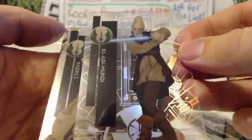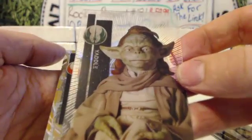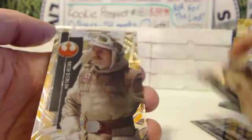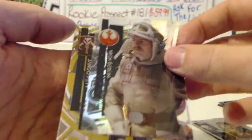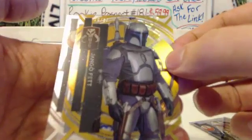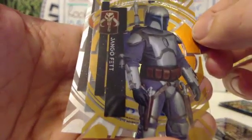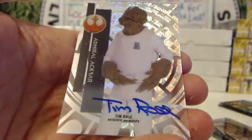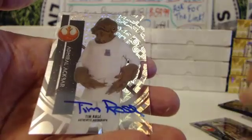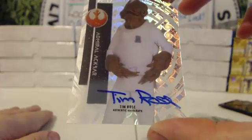Another guy that looks pretty pissed off. Eddie Mundy. This is awesome. Yodel. $20 bucks for the R2D2? Nice. Bren Derlin. You have a gold Jango Fett, 10 out of 50, and your auto's out of 75. And it is... Admiral Ackbar. Tim Rose. Is that worth anything? Big card or not such a big card? Tim Rose, Admiral Ackbar.